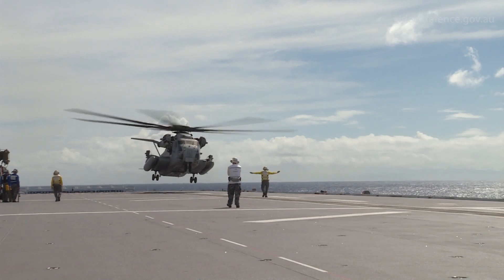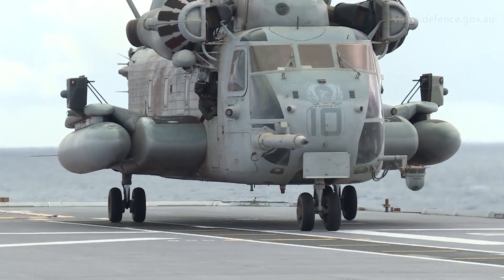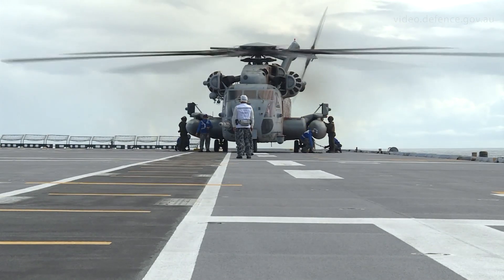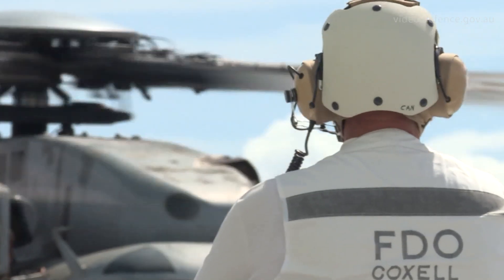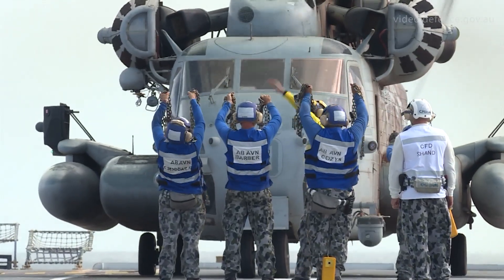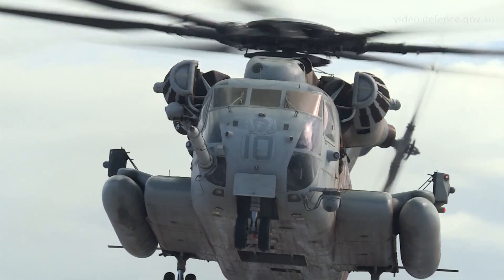Today we recovered the CH-53 Super Stallion as part of the interoperability servicing that we've been doing with the aircraft for RIMPAC. As part of the exercise, we've been bringing aircraft on board to experience how they operate with our ship and how the aircraft will integrate with the systems we have onboard. The difference was it was a much larger aircraft than what we've previously operated to the ship, so I was getting to understand how that size difference actually fitted into the aircraft and the systems that we use onboard every day and all aviation operations onboard.